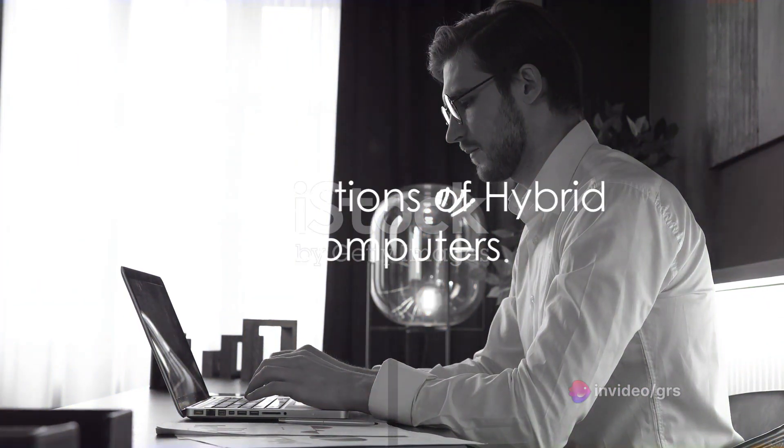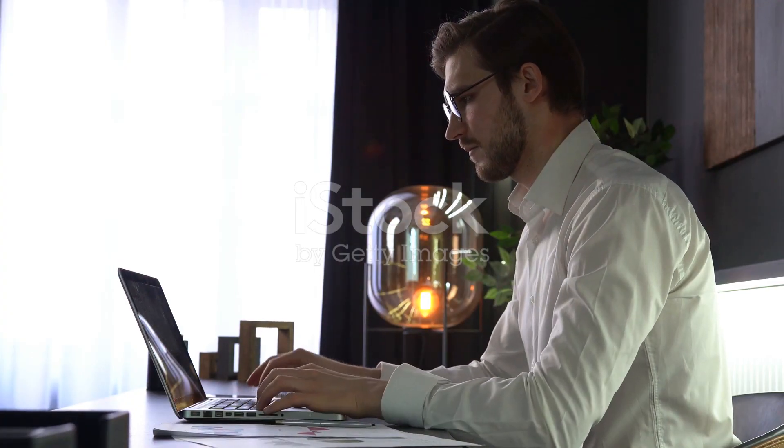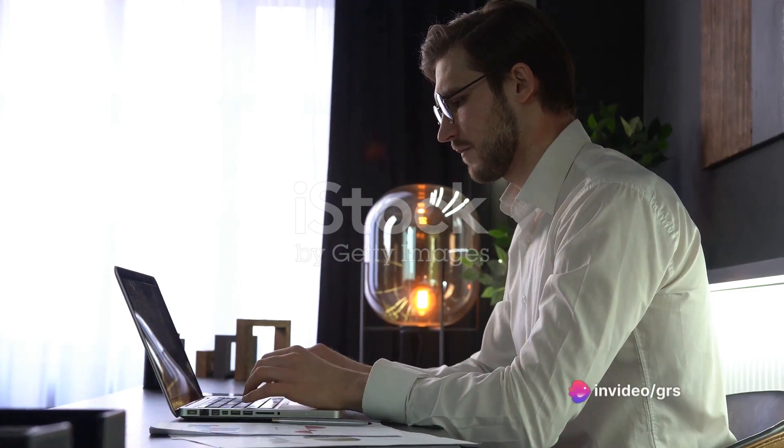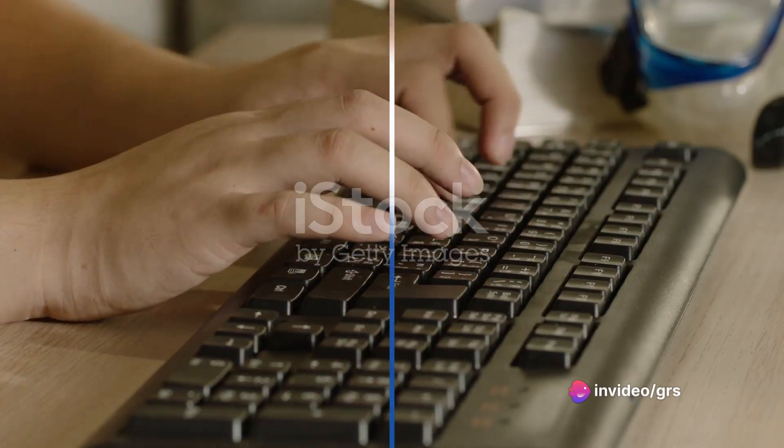The applications of hybrid computers are vast, extending from scientific research to real-time systems. Their versatility has positioned them as indispensable tools in our technological arsenal, catering to a multitude of needs and industries.